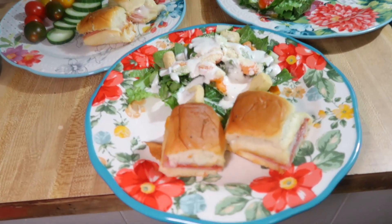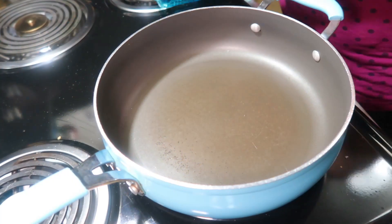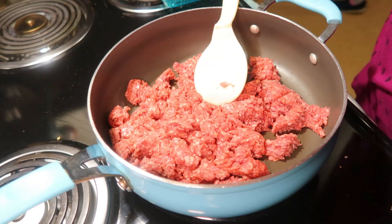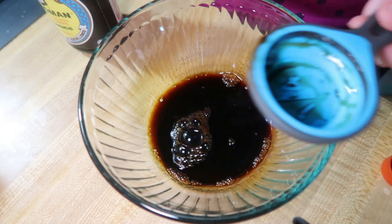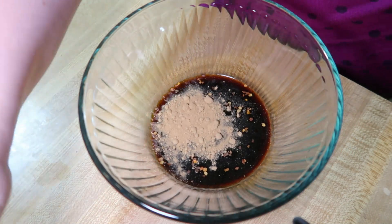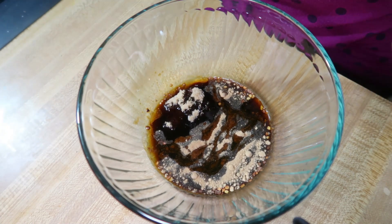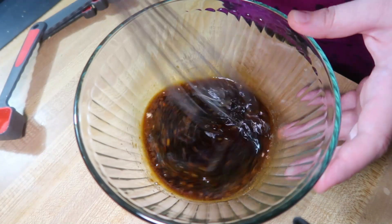Saturday night I tried a new recipe for a 20-minute ground beef and broccoli stir fry. I start by browning a pound of ground beef, and while that's going I mix together the sauce: a quarter cup of soy sauce, one tablespoon of brown sugar, two teaspoons of minced garlic, two teaspoons of cornstarch, two teaspoons of sesame oil, a teaspoon of ground ginger, and a little crushed red pepper — more if you want it spicier.